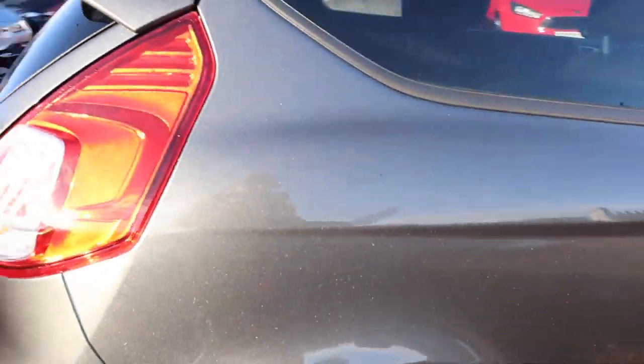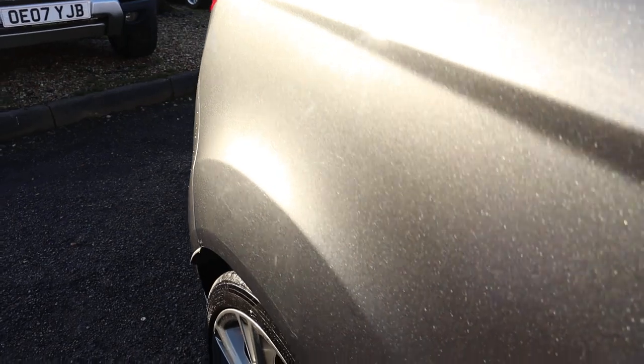I'm going to try and capture a bit of sunlight here so you can get a glimpse of this paintwork. That is beautiful.